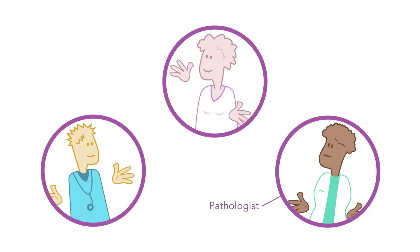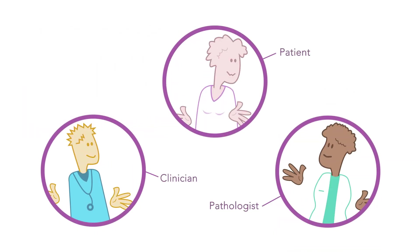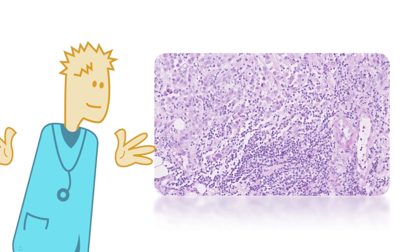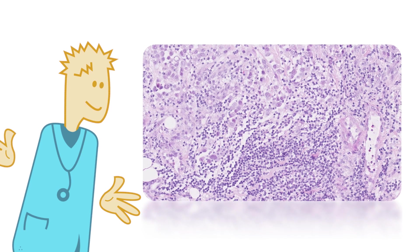Meet your companions in this story: the pathologist, the clinician, and the patient. What do TILs look like? TILs are immune cells. They give us an indication of how strongly immunity is attacking the cancer cells.